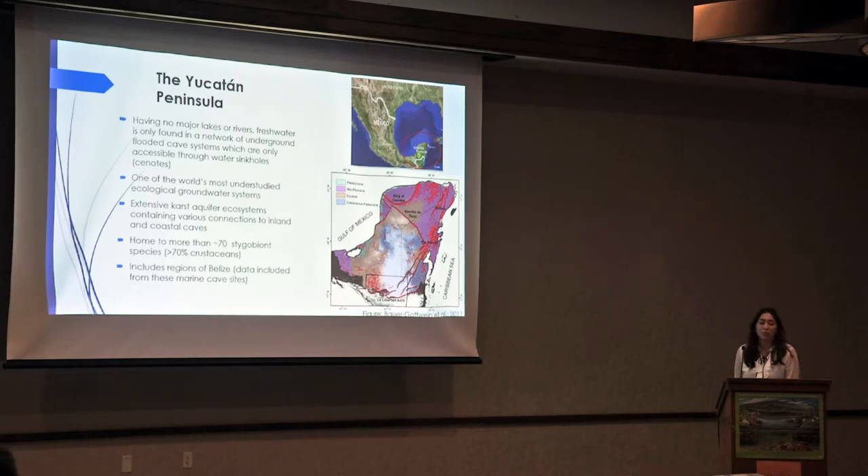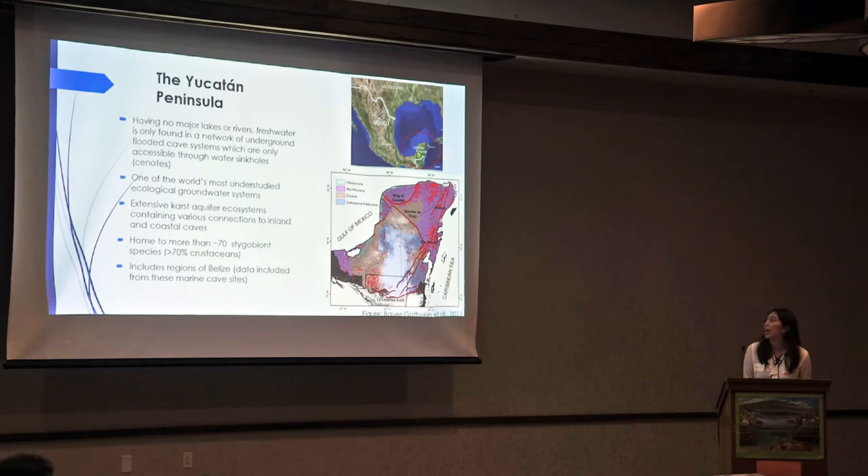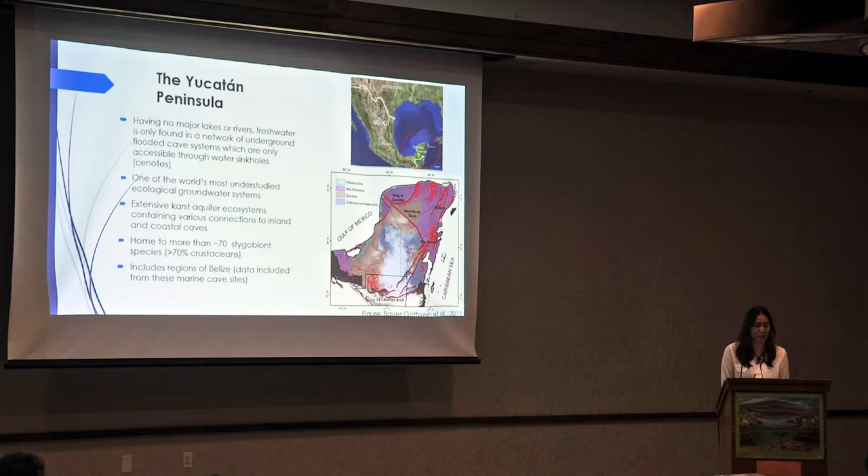A little bit of background information about the Yucatan Peninsula is that they actually have no major lakes or rivers. Their only source of fresh water is found through these underground flooding cave systems, locally known as cenotes. The Yucatan is considered one of the world's most understudied ecological groundwater systems, and is home to an extensive karst aquifer ecosystem containing various connections to inland and coastal caves. It is actually home to more than 70 stygobiont species, or cave-adapted species, and 70% of which make up crustaceans.